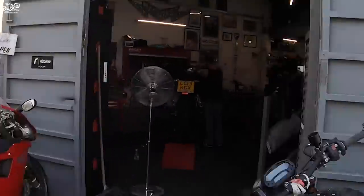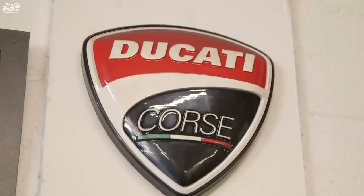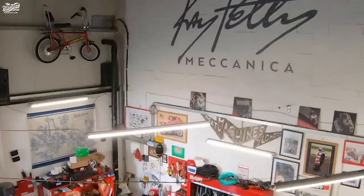Good afternoon everybody, my name's Ray Petty and this is Ray Petty Mechanica. As you can see from the bikes and the signage, we do Ducatis. I've been doing Ducatis for so long it hurts now. Let's go and have a look inside and see what we've got.